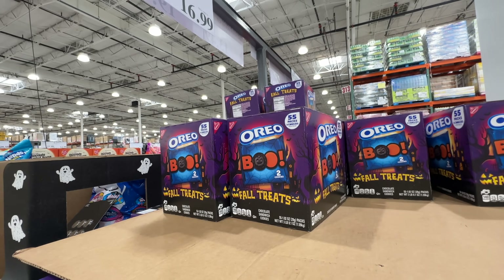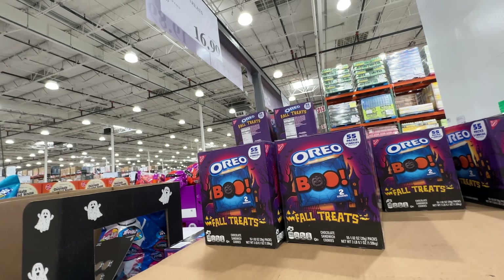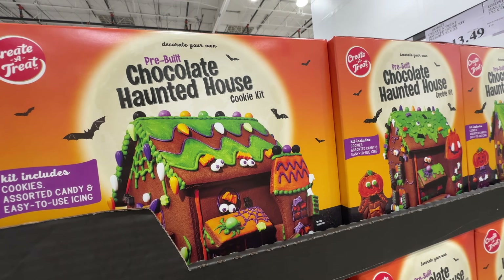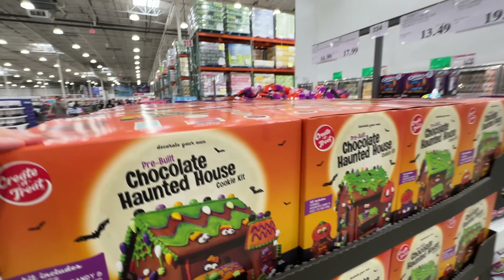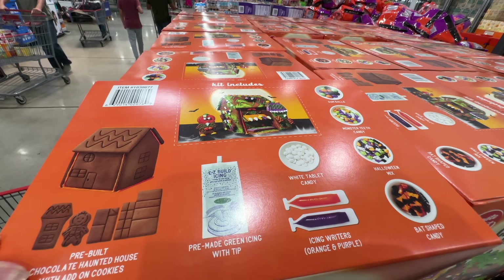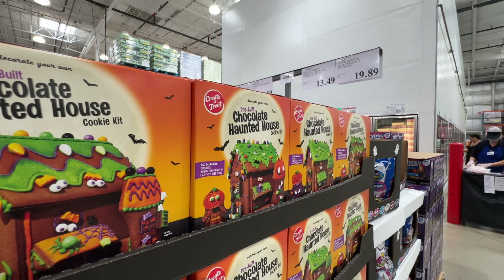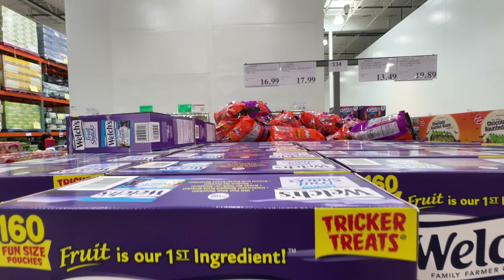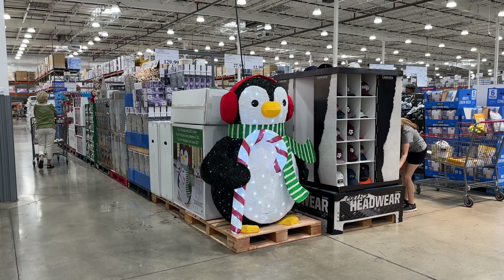The Halloween treats are here at Costco! We have the Oreo Boo, $16.99, 50 pack — you can give these out on Halloween nights instead of candy. There's also a pre-built chocolate haunted house cookie kit — it's pre-built so you just decorate it with different colors. $13.49. The Halloween candy items are here too. And — can you believe it? The Christmas lighting is already here too. That's crazy.